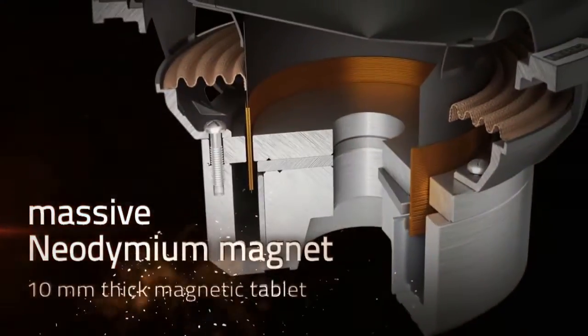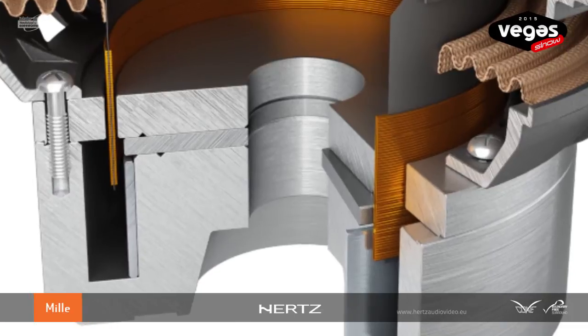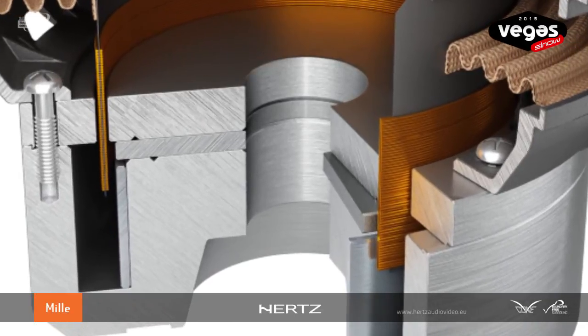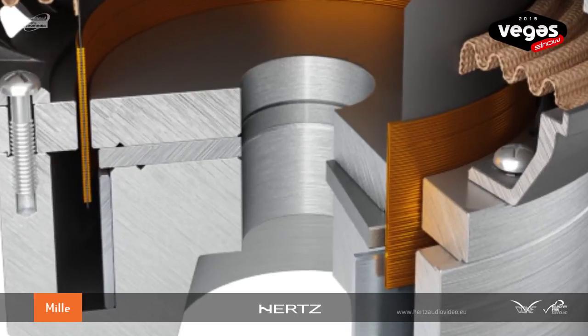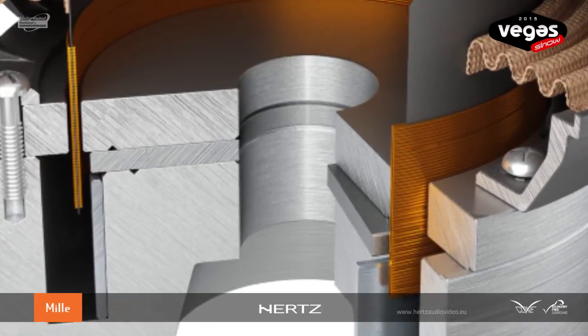To fit the 4-inch voice coil inside this subwoofer, we had to use an inner magnet structure where the magnet stays inside the voice coil — a quite rare solution in a car audio subwoofer. An aluminum shorting ring has been employed to reduce the inductance modulation phenomenon, without reducing the magnetic strength as happens with a copper shorting ring.